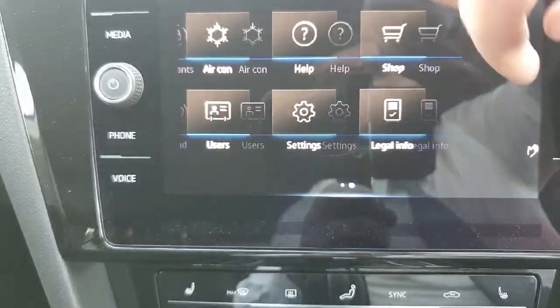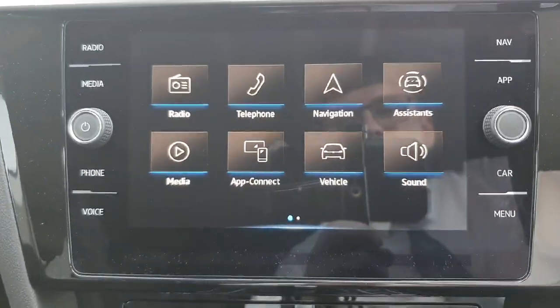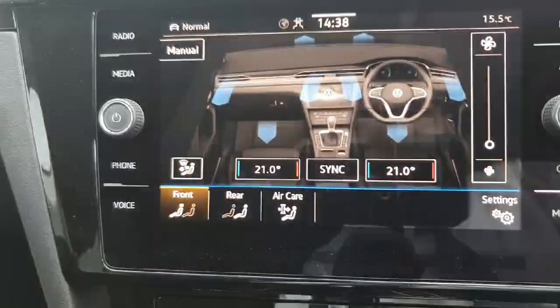The touchscreen radio over here has everything you really need — your radio, telephone, navigation for where you need to go, your media, and app connect if your phone supports it.